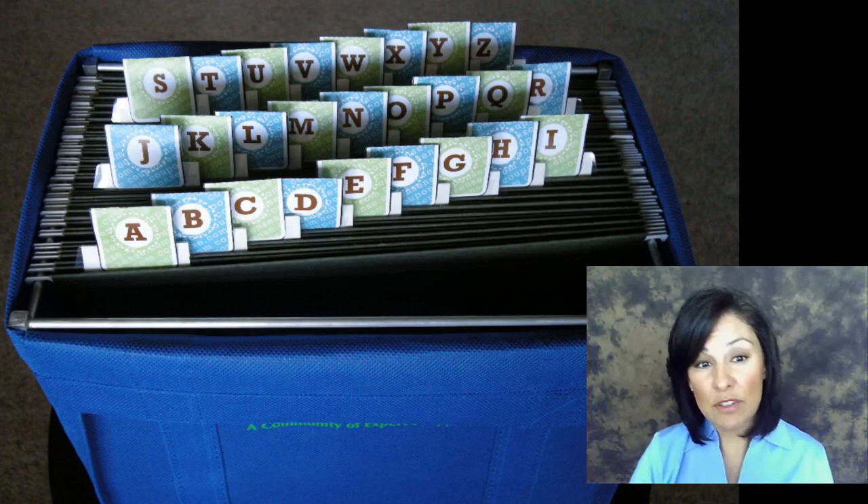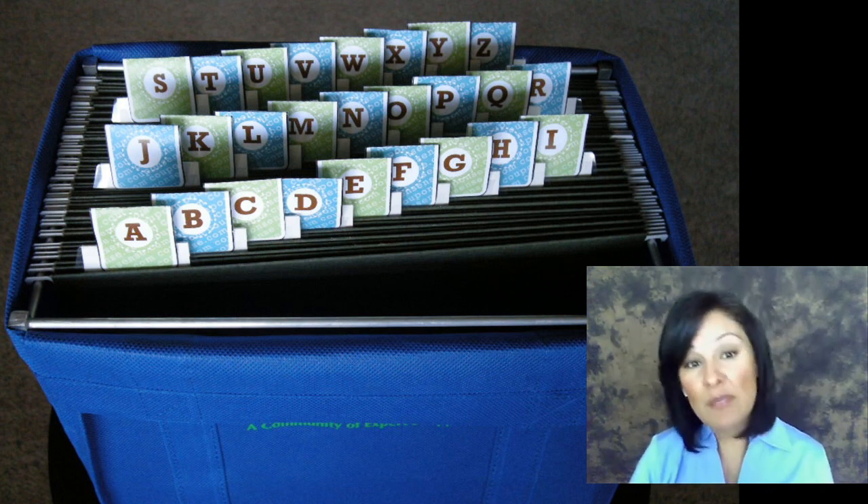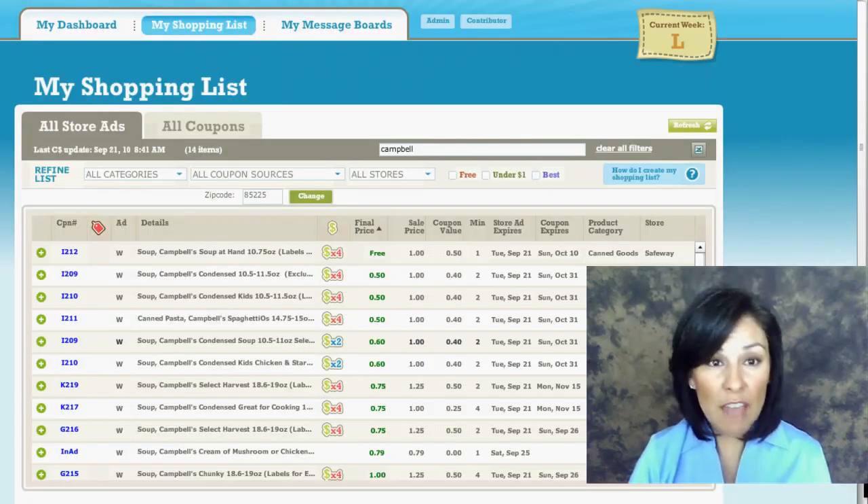Our filing system makes keeping track of all of these inserts and coupons a cinch. There's no need to memorize any of these numbers. With time, you'll learn to recognize them at a glance, and you'll only clip a coupon when you're ready to buy that specific item, saving you time and energy.